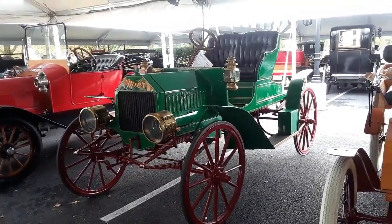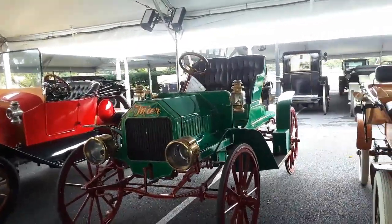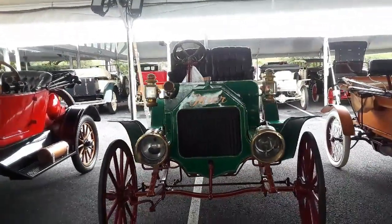This is Pam from NortheastWheelsEvents.com at the 2019 Hershey RM Sotheby's auction. This is the day before, on Tuesday. There's so much exciting stuff — the collections they get are remarkable.